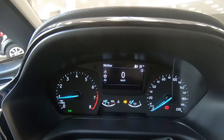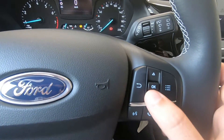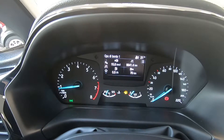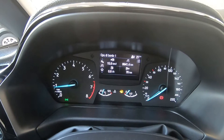Su questo display centrale possiamo avere le informazioni che vogliamo e comandarle tramite il volante multifunzione. Tramite il pad possiamo accedere al computer di bordo, che ci fornisce ad esempio la media col litro, quanta autonomia ci rimane e quanti chilometri ha percorso l'auto.